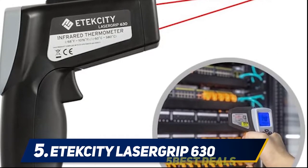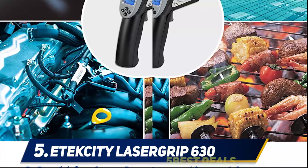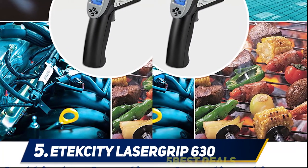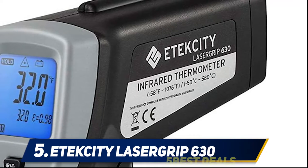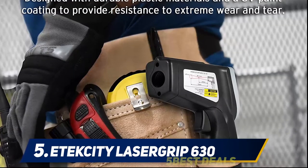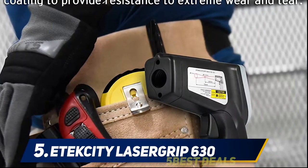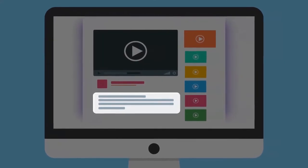To get a more accurate reading, ensure the thermometer is at the ideal distance — the distance between the device and the object you intend to measure should be at least 36 centimeters apart. This device also comes built with adjustable emissivity, so you can be sure of accurate readings across a plethora of objects. For more information and price, check out the product links in the description.